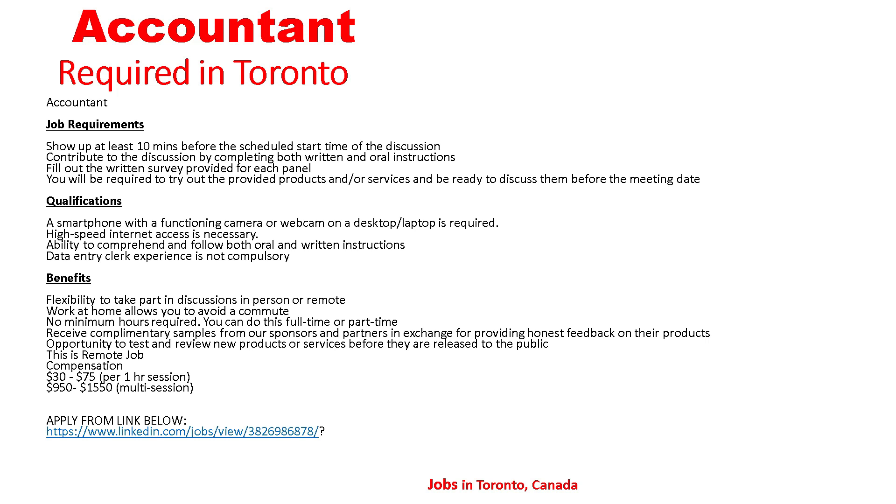Benefits: flexibility to take part in discussions in person or remote work from home, no minimum commitment required, you can do this full-time or part-time, receive complimentary samples from sponsors and partners in exchange for providing honest feedback on their products, and the opportunity to test and review new products or services before they are released to the public. This is a remote job. Compensation: $30 to $75 per hour per session, or $950 to $1,550 per multi-session. Apply from the link below.